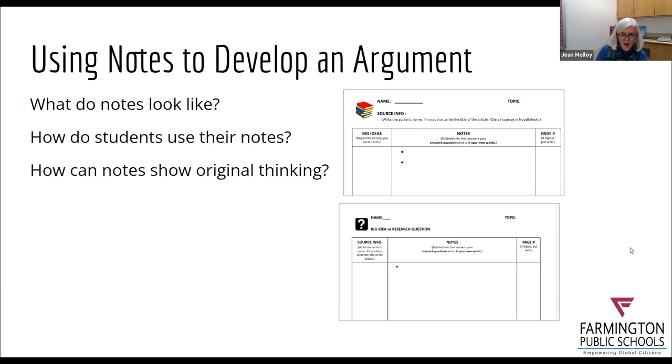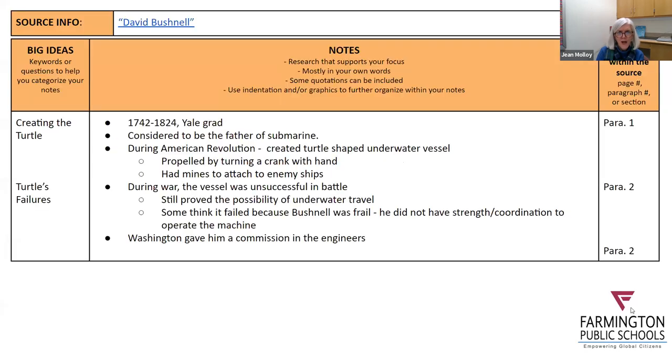On the next slide is a sample note sheet. This is from a student who did a project — I believe the theme was Triumph and Tragedy — about David Bushnell, who invented the turtle. These notes were taken from a short source, possibly Britannica. The notes are well organized by source, with big ideas on the left, and the student is keeping track of where the information is. But there's probably room for some individual or original thinking. What we might do is give students time to start making their notes, then do a criteria lesson where you look at different types of notes and ask what the difference is.